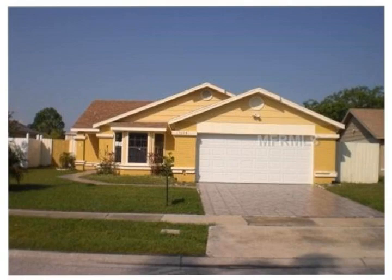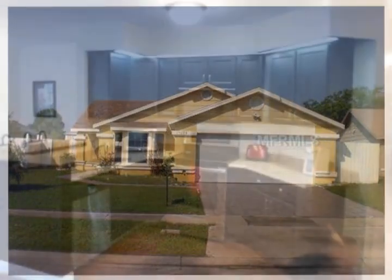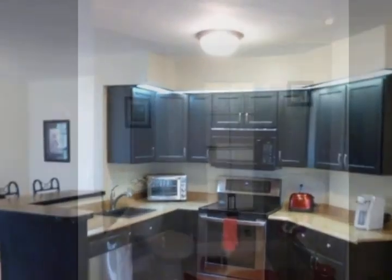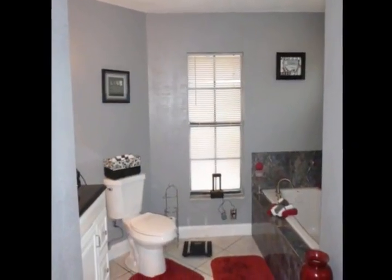This spacious home has fantastic architectural features from vaulted ceilings to bay windows. The angled front door gives the home added privacy and a stylish look.